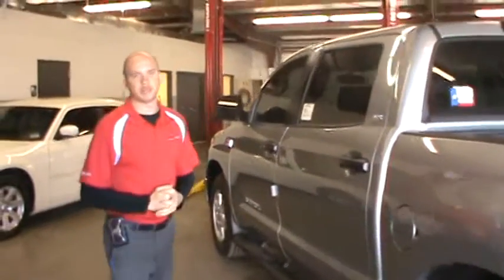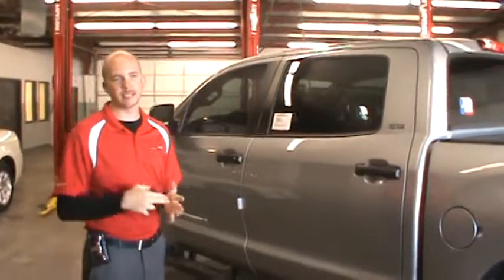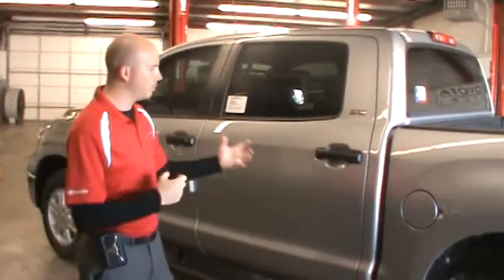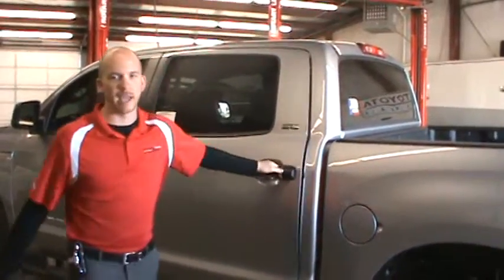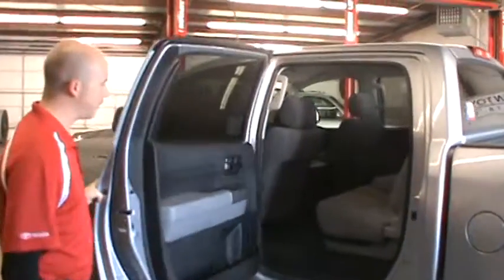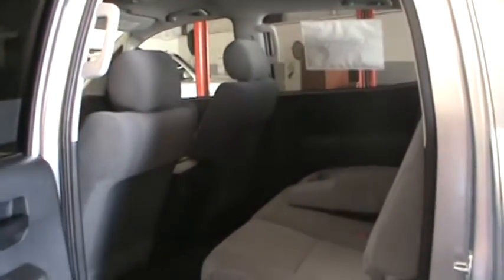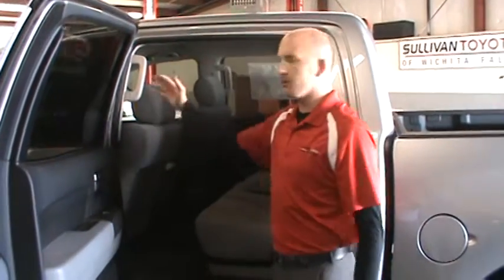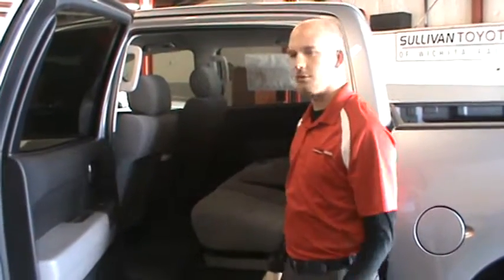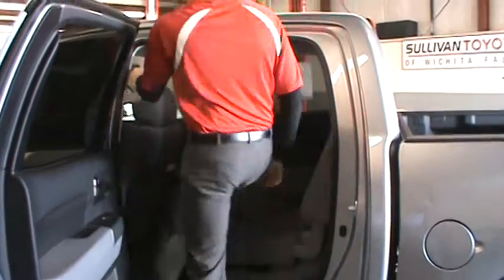I want to talk a little bit about the back seat of this truck. This is our CrewMax — class-leading room. No more of your kids fighting for shotgun; they're going to be wanting to sit in the back of this thing. Look at all that room — I could do cartwheels in there if I could do cartwheels. First thing I do is grab our entry assist handle. Every single door, whether you're a driver or a passenger, whether you're getting in or out, it's easy — big entry access handles.